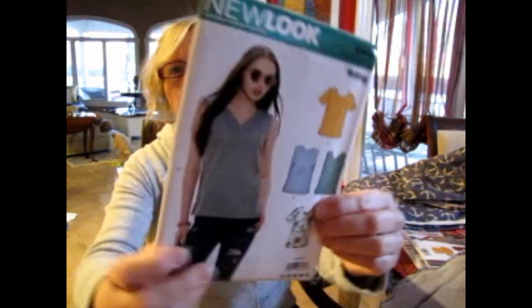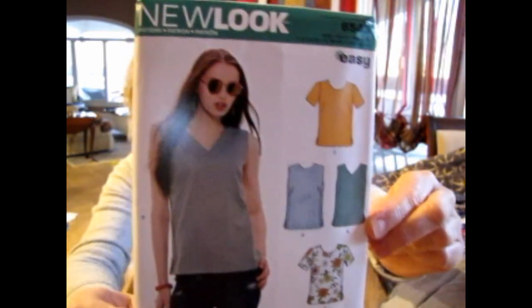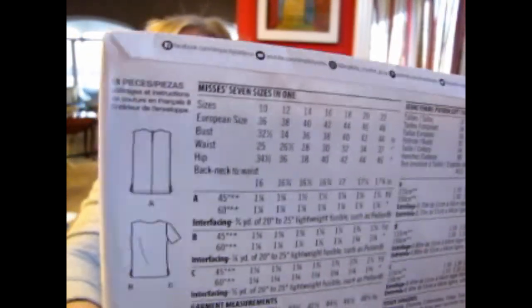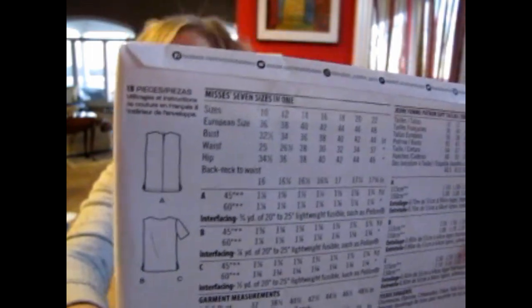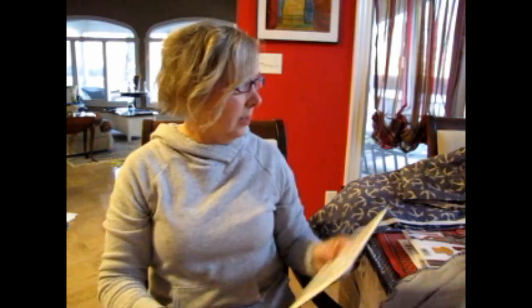I don't normally buy top patterns, but I did buy New Look 6543. It's a very simple pattern with darts, sleeve variations, no sleeve, V-neck or round neck, and a keyhole opening in the back — though I prefer to put in a zipper instead of that little hook-and-eye thing. Hopefully the darts will give a little bit of definition.